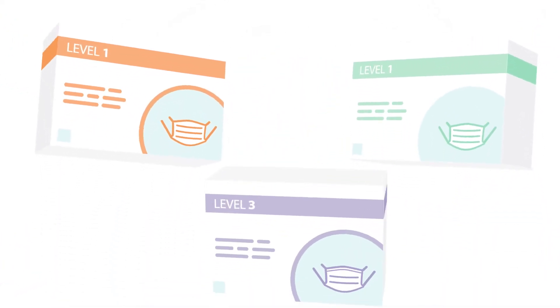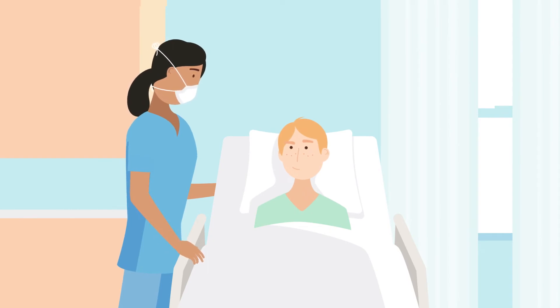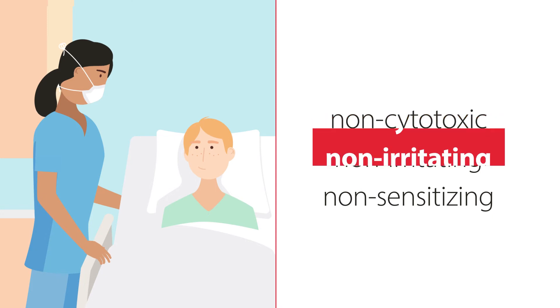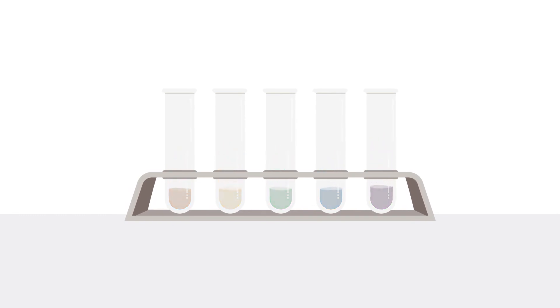We are very proud to have received this accreditation for all masks in our sensitive skin surgical mask portfolio. In addition, all masks meet industry standard biocompatibility tests — found to be non-cytotoxic, non-irritating, and non-sensitizing. They're also manufactured without added dyes or colorants.